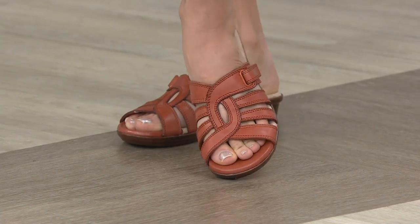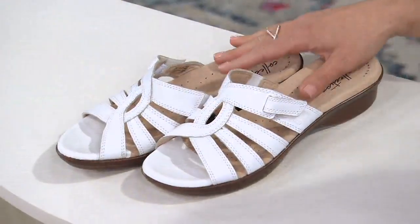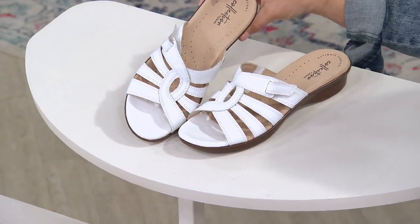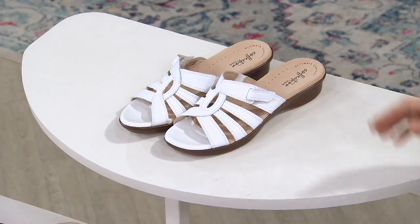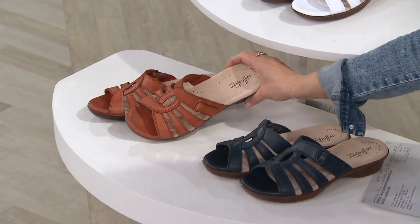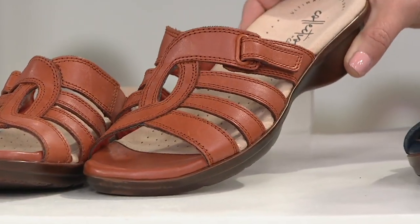One and three-eighths inch heel, and we've got three color options — all great neutrals. Starting off with the white: if you haven't replaced your white shoes for spring and summer, this is a great fresh update. Right down in front, this is what I'm wearing — we're calling it rust, though I think it's kind of in between a rust and a British tan. This is our most popular right now.